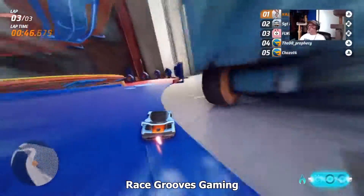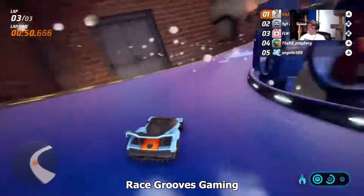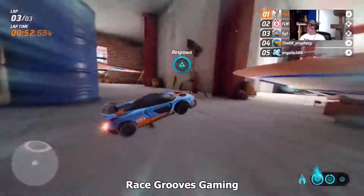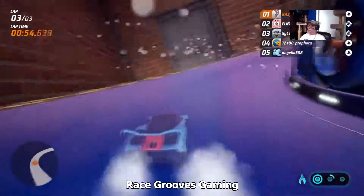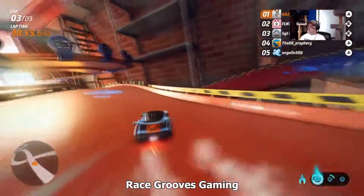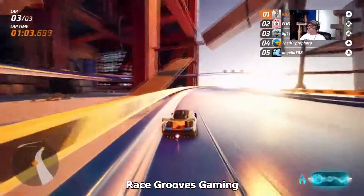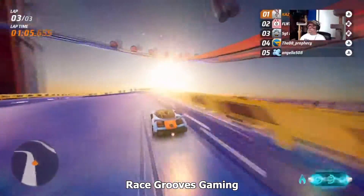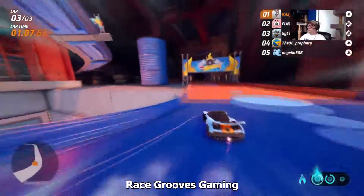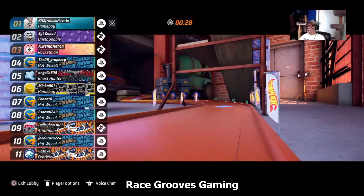I was thinking — I almost fell off. I knew it was going to get me eventually. Here we go, home stretch — see if we can hold on to first place. I thought I was on a different track for a second there. Well, that feels good, finally getting a first place.